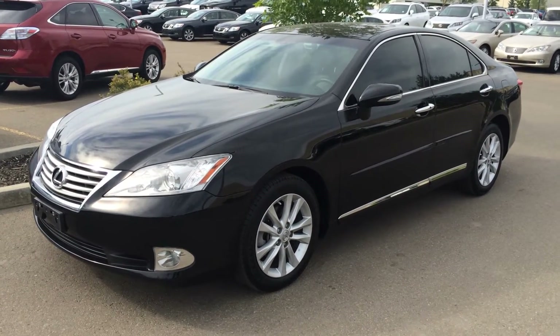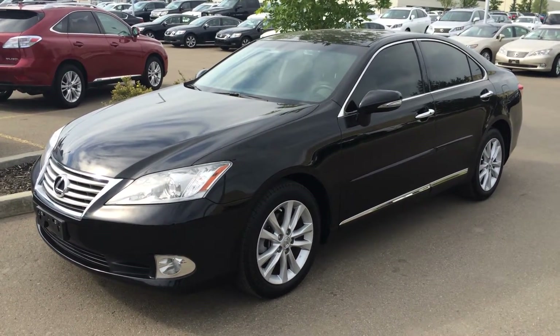Hey everybody, welcome to Lexus of Edmonton. We're located off 111th and 170th Street in Edmonton.